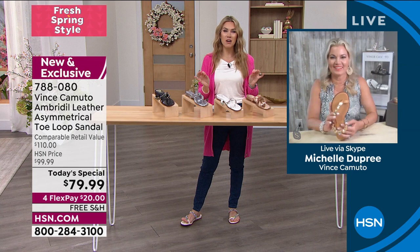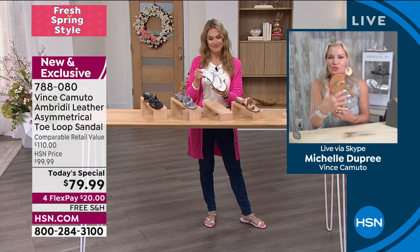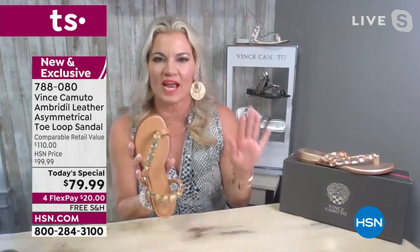Spring is here and I'm so happy. I live in Atlanta and it's like 80 degrees and it feels great. What's better than having a beautiful jewel sandal to throw in your bag and take on vacation? I love that you can wear this with everything — with your swimsuit and a cover-up, with a dress, with denim jeans. You can dress it up — it's super cute.